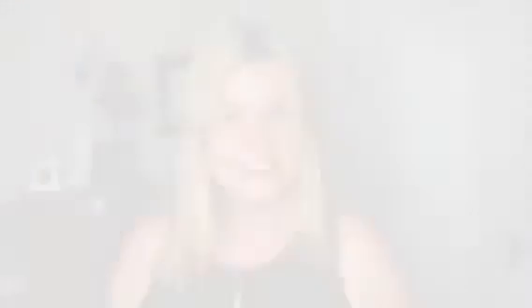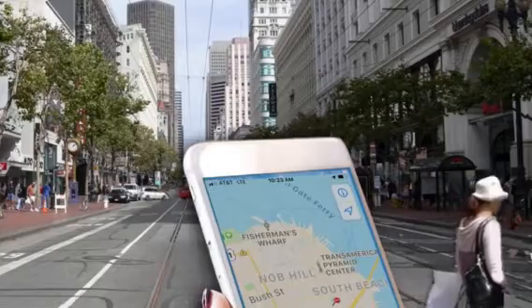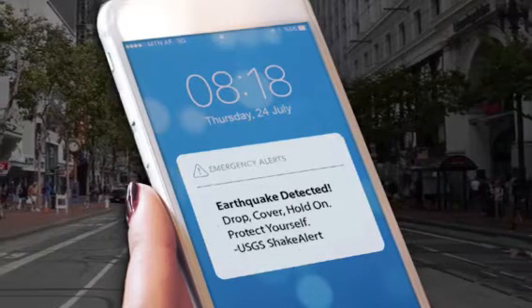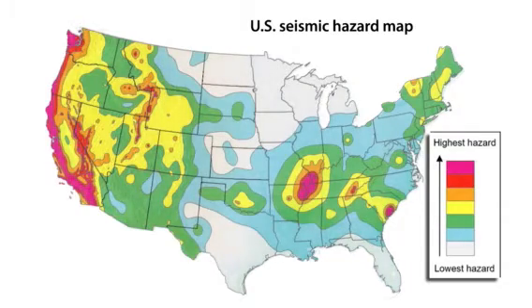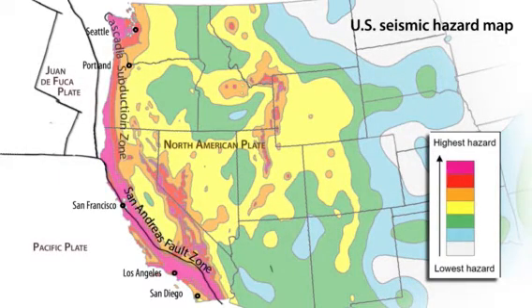Here is a video outlining the science of how the system works and what type of alert you would receive. What would you do if you have seconds to prepare for shaking from an earthquake that has already begun? More than 143 million people in the United States are exposed to potentially damaging shaking due to earthquakes. Most of our nation's earthquake risk is concentrated in highly populated areas on the active plate tectonic boundaries of the west coast of the continental United States.